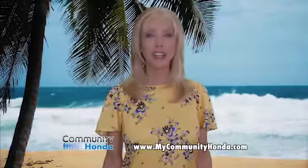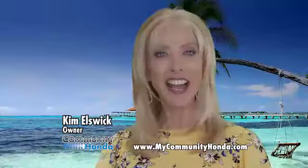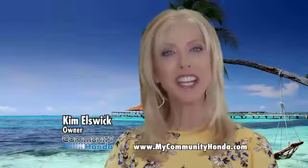When spring rolls around, everyone needs a break from high prices. Hi, I'm Kim Elswick, owner of Community Honda.